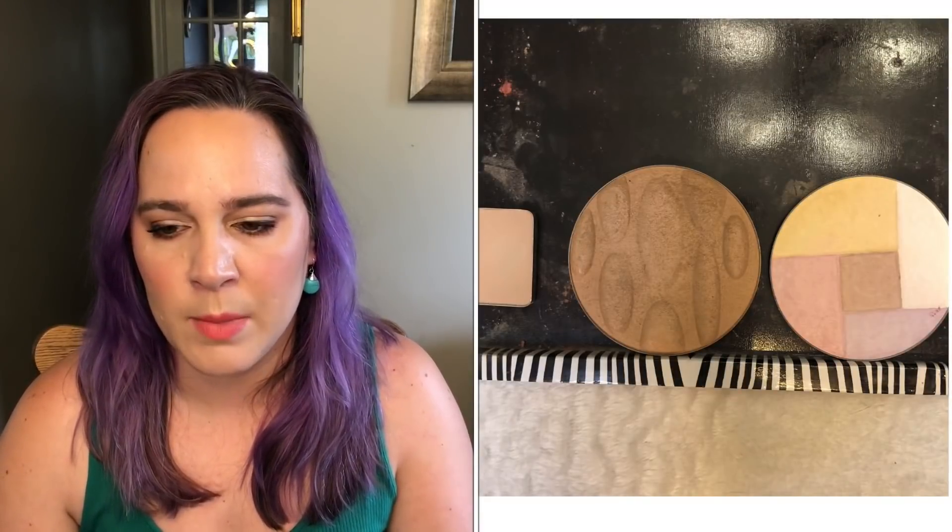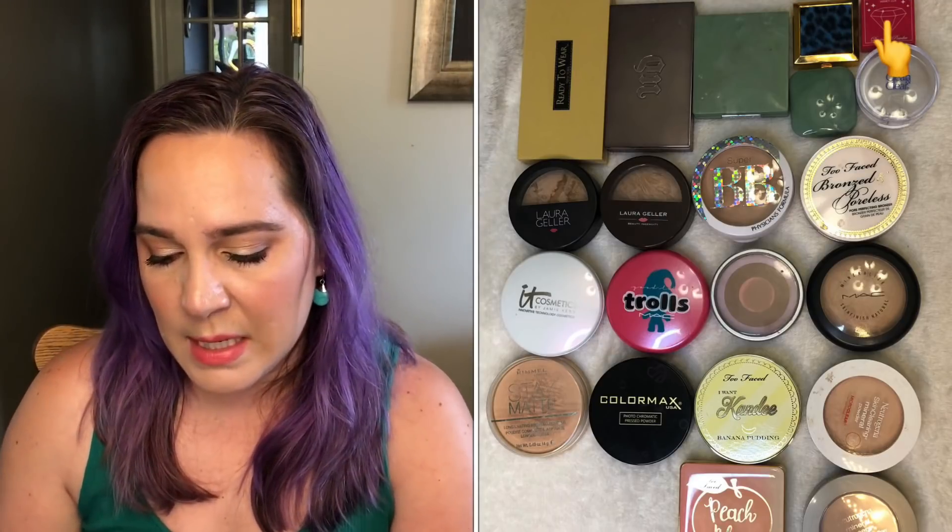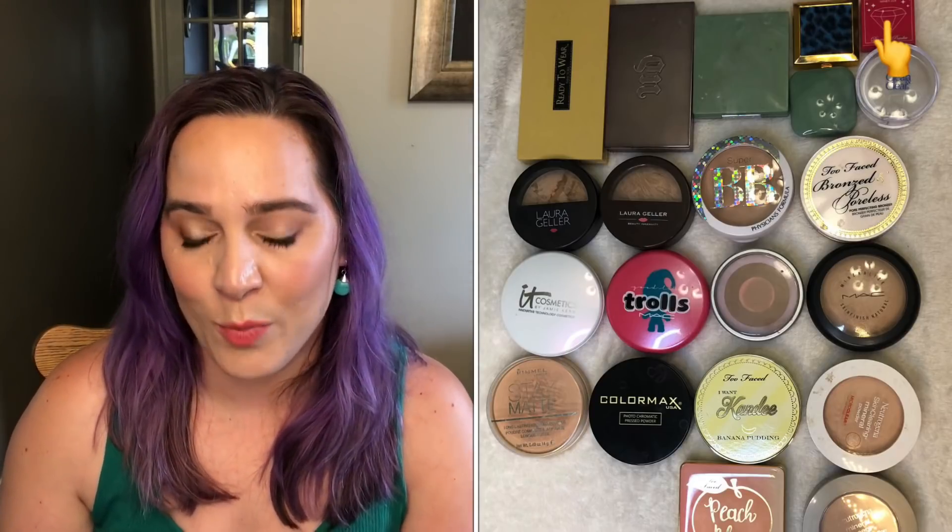The next category is my pressed powders. I normally post this over two posts — one for depotted pressed powders in magnetic palettes and one for all my individual compacts — but I'm lumping them all together. In January I had 24 pressed powders and I still have 24. I haven't finished any, but I am working on one small Winky Lux sample. I haven't even hit pan and it's June, so I don't think I'll finish it this year, but hopefully I'll have good headway so I can finish it next year.